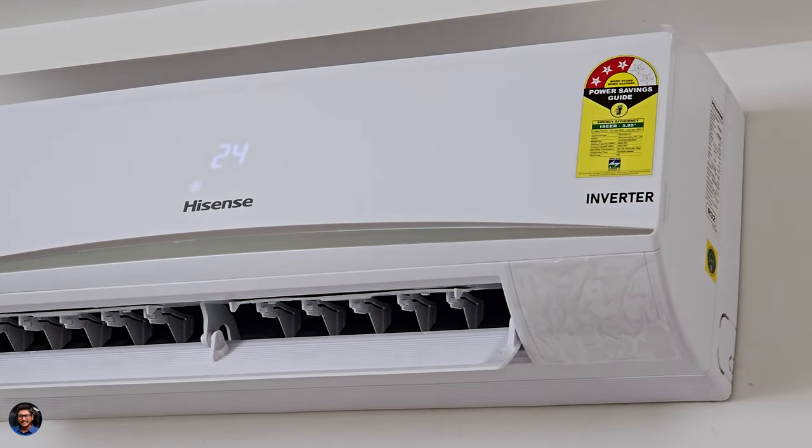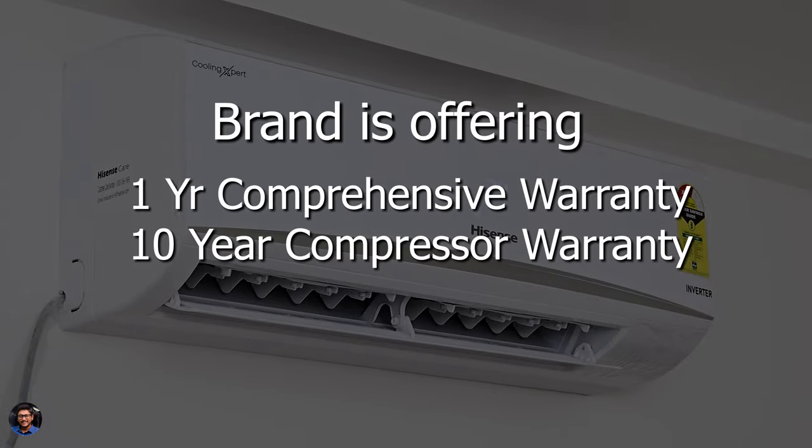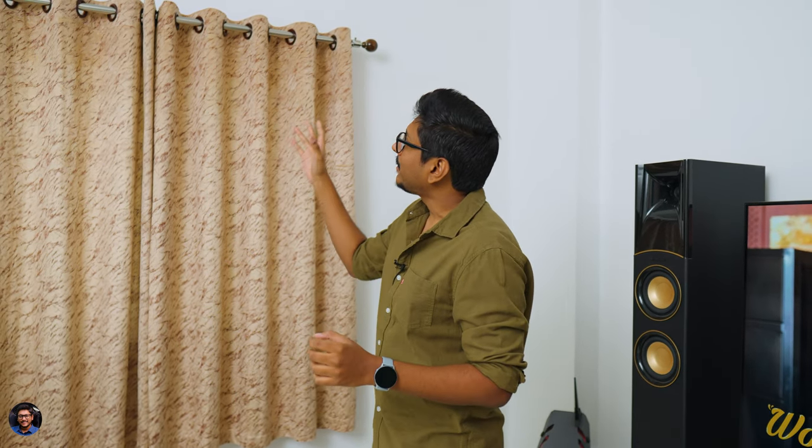That's my review on this Cooling Expert series AC from Hisense — a pretty good overall AC with good performance, good features, and a minimal-looking design that has almost every feature you'd look for. The only thing is it's three-star rated. I personally haven't used a three-star AC before, so I wanted to see the difference — mainly in energy efficiency and power bills. I'll share the power bill comparison versus a five-star AC in the description box after one month of use. This model costs around 33,500 rupees — exact pricing details will be in the link below.